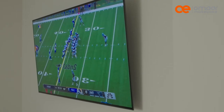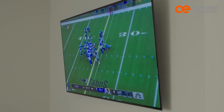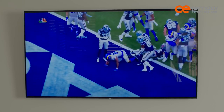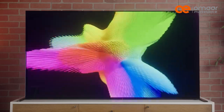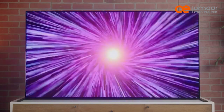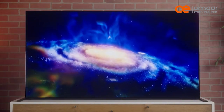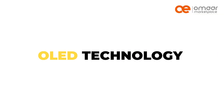One of the downsides of OLED technology is that it is not as bright as QLED technology, which can make it challenging to see in well-lit rooms. OLED TVs also tend to have a shorter lifespan than other types of TVs, and they can suffer from image retention or burn-in if the same image is displayed on the screen for extended periods.